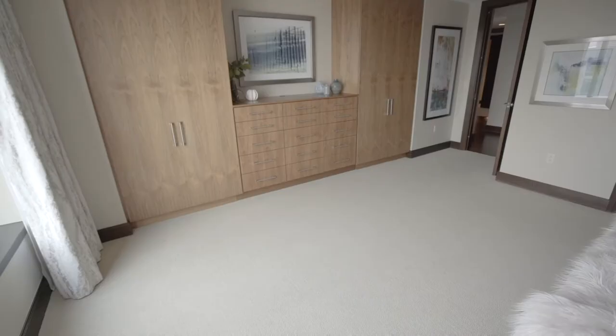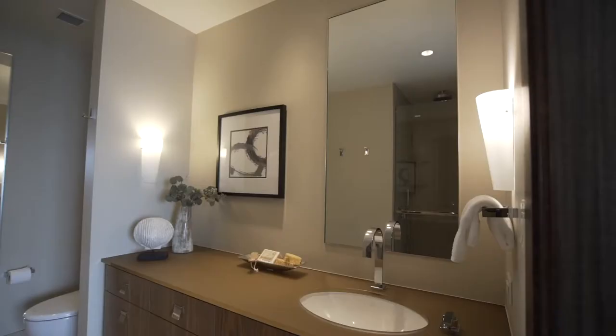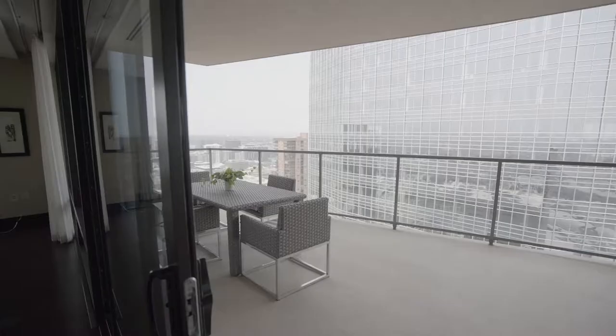If you've ever wanted to live in a resort, then this is the place for you. The Four Seasons Residences are truly an amazing experience in resort living in the heart of downtown Denver.